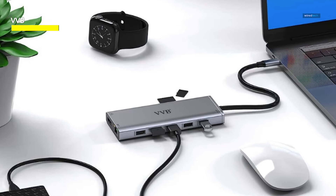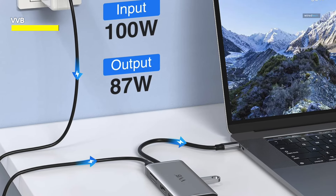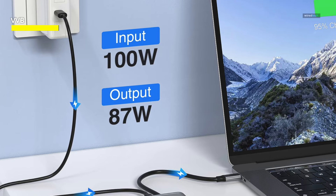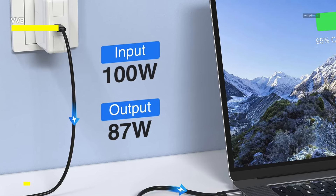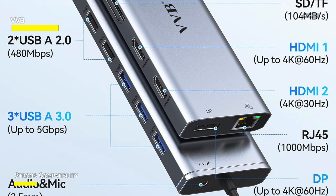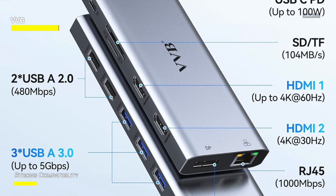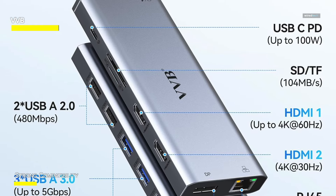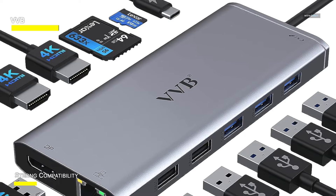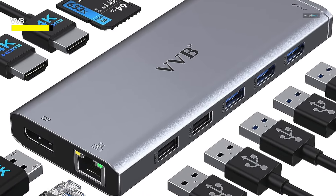Moreover, this USB-C hub with dual HDMI also features a 3.5mm microphone audio jack, allowing you to enjoy music and movies without disturbing others. With five additional USB ports and SD/TF card slots, you can easily connect peripherals and transfer data with ease. Audio support adds versatility to your setup, making it perfect for work or entertainment. Upgrade your laptop's connectivity with the USB-C Laptop Docking Station Dual Monitor HDMI and enjoy a seamless and efficient computing experience.